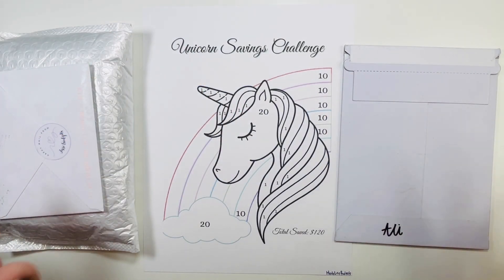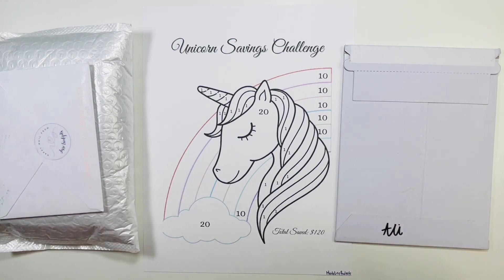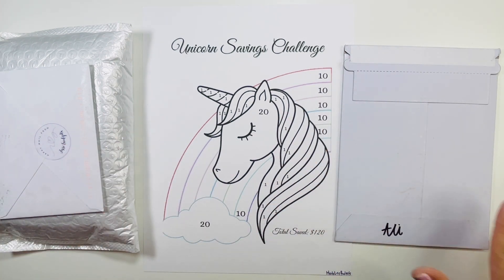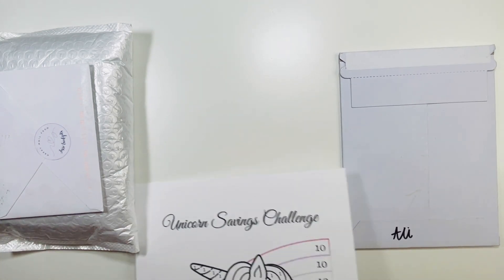Hey friends, welcome or welcome back! My name is Ali and this is Planning with Voice. This is one of my favorite videos to film because it's happy mail!